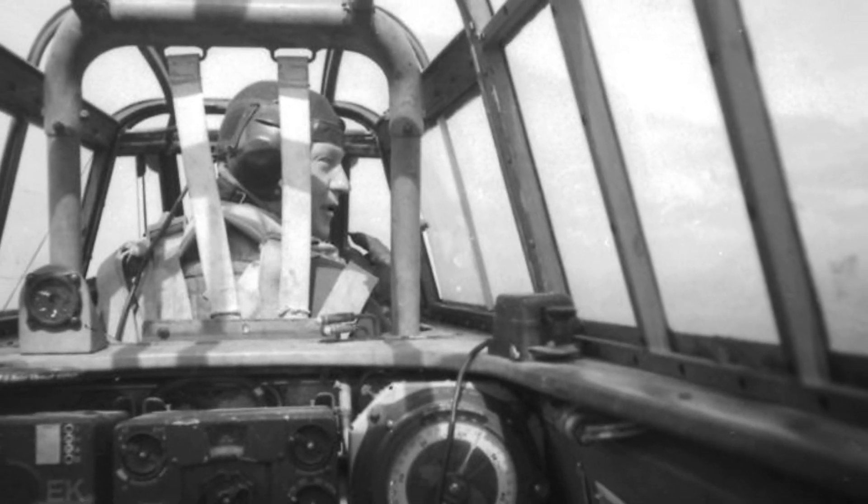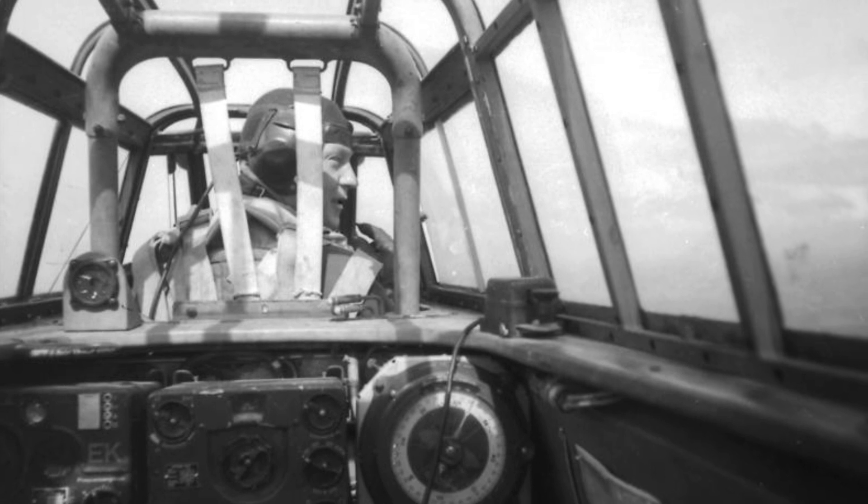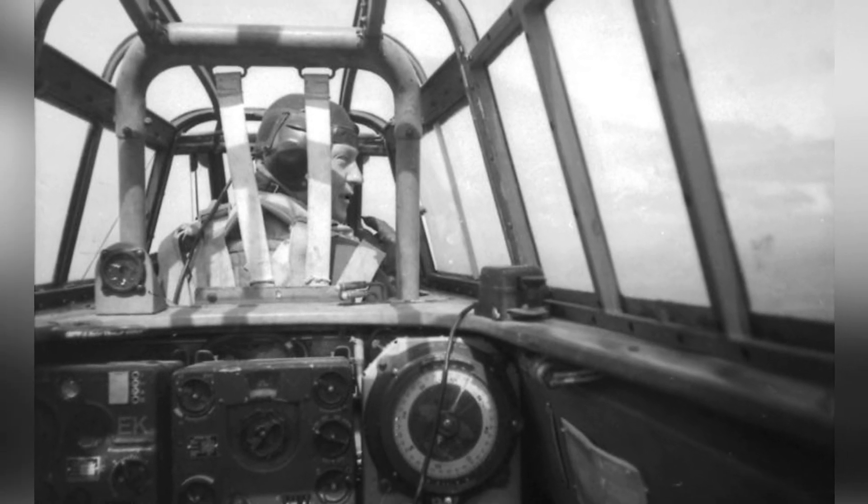A photo taken from the gunner's seat of a BF-110 plane flying over Germany during 1939–1945.